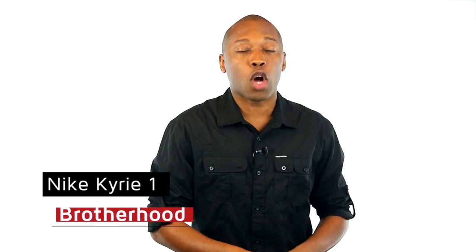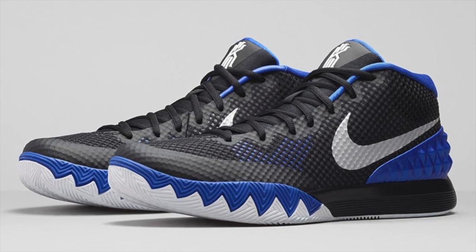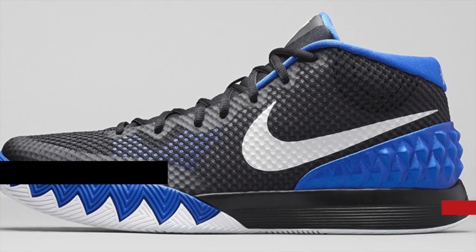Saturday is looking good as usual and we will kick things off with the Nike Kyrie 1 Brotherhood. Of course these are right on time for March Madness and you can grab those over at Finish Line for $110 and show Kyrie and his alma mater some love.